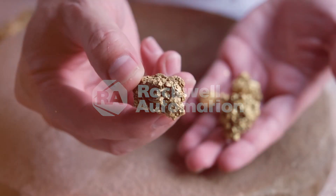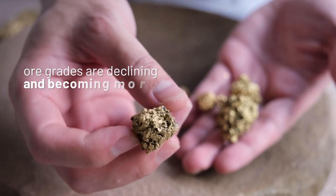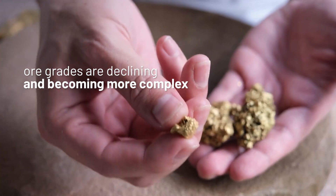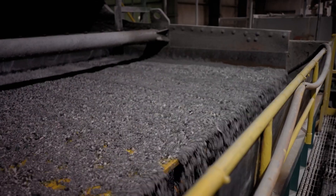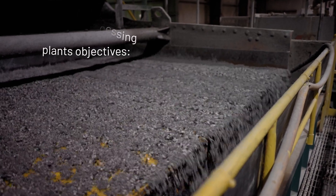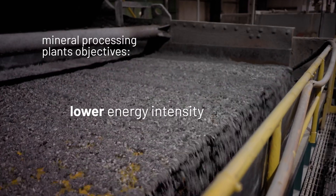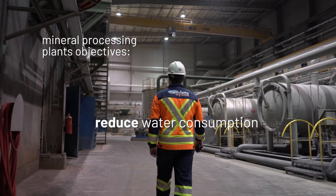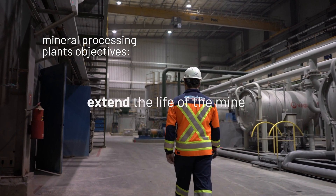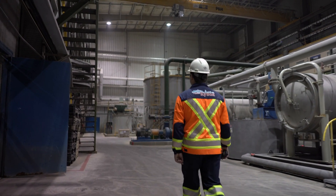It is well known that the need for metals and minerals will continue growing, but to fulfill this need, mining companies must process lower grade and more complex ores. Because the metallurgy required to extract the final product is becoming increasingly complex, mining companies need to get the most out of their processing plants to extract the desired product in the most economical way while saving water, energy, and reducing emissions. But many mineral processing plants are still operating inefficiently.